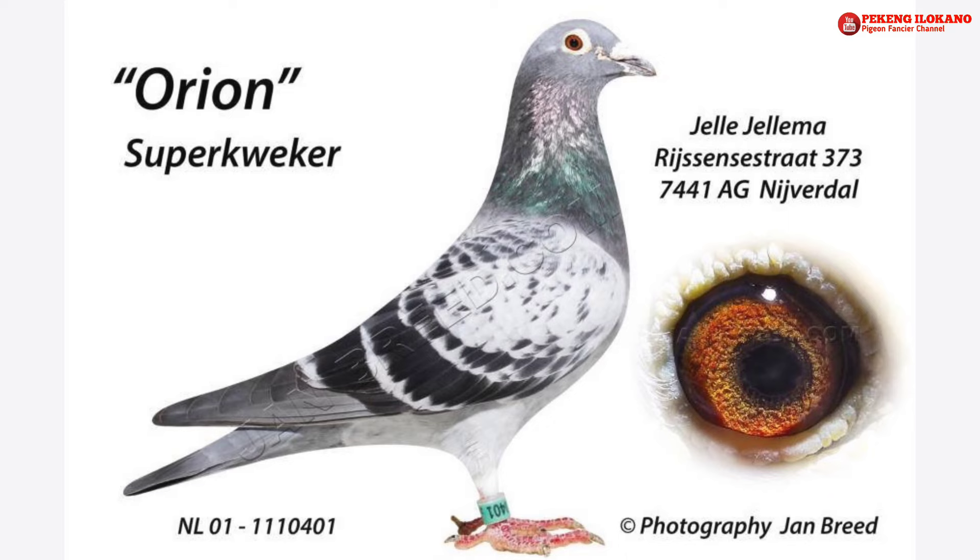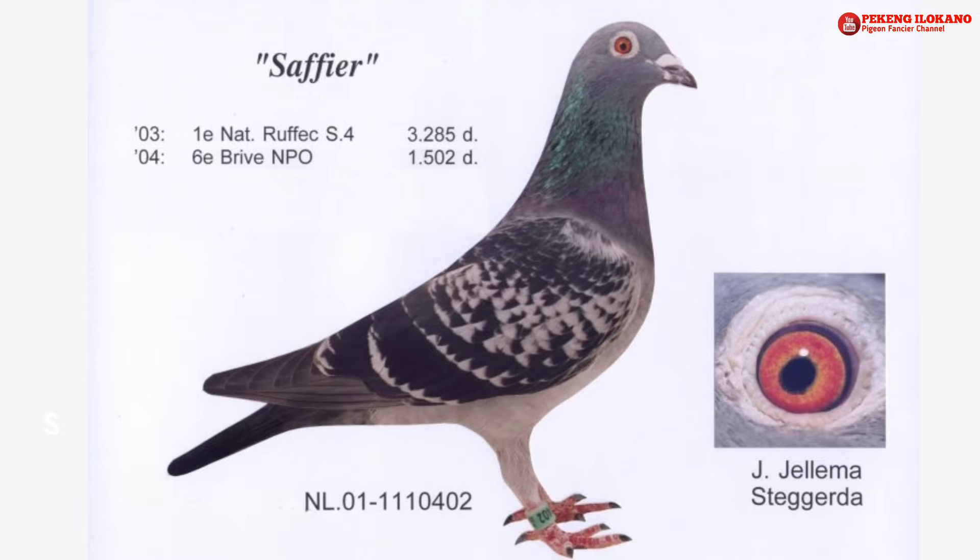Orion, NL 1111-0401: 6th National Bourges 2004, 7th National St. Vincent 2006, 48th National Limoges 2002, 51st National Limoges 2006, and 79th National Limoges 2005. Safir, NL 1111-0402: 1st National Limoges 2003, 6th NPO Brive 2004, 24th National Bourges 2004, and 29th NPO Brive 2003.